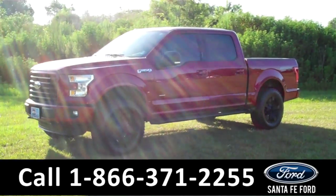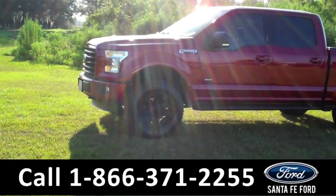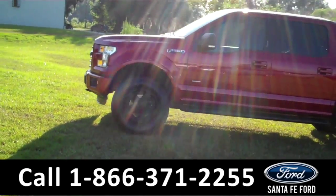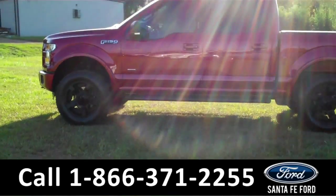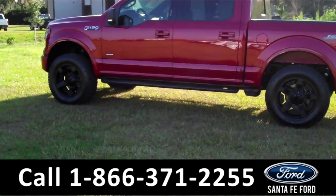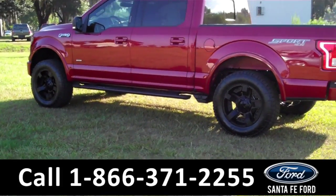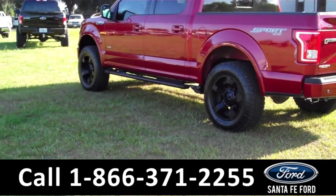Here we have fog lights, tow hooks, running boards, ruby red metallic exterior, and tinted windows. This truck is equipped with the XLD Sport Appearance Package. It also has the XD Series wheels, hitch receiver, trailer tow package, and remote start system.